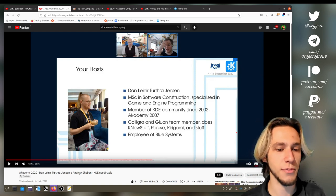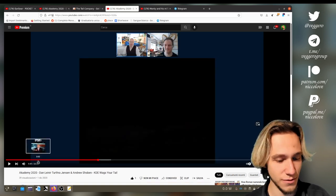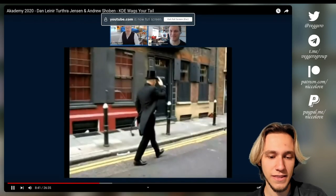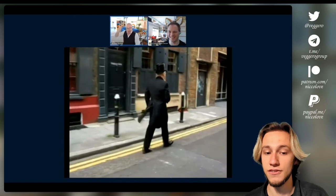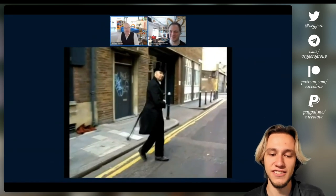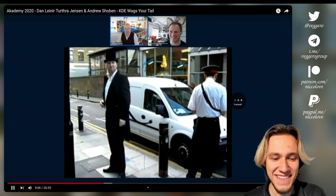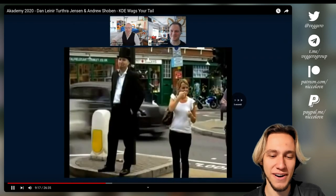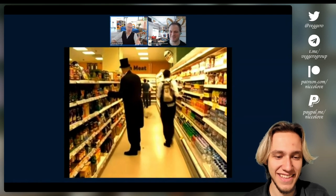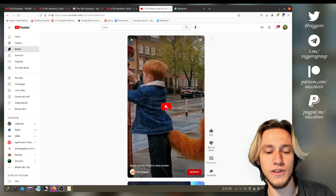I'm going to show you the first prototype of this company, which is rather interesting. You can find the video on YouTube. If I understood correctly, this is Andrew using the first version of the tail, just going around — even to the supermarket with this tail, which is actually rather impressive.